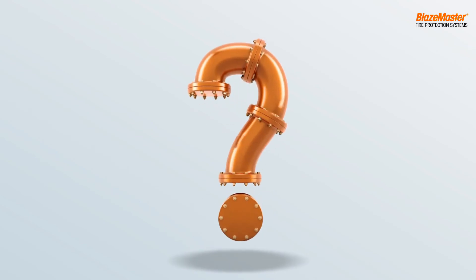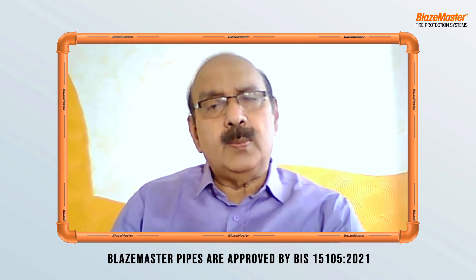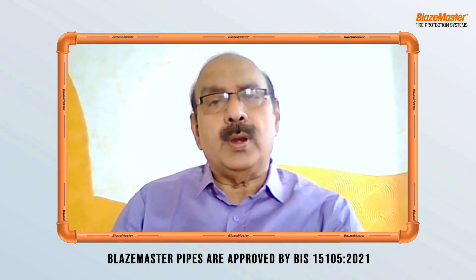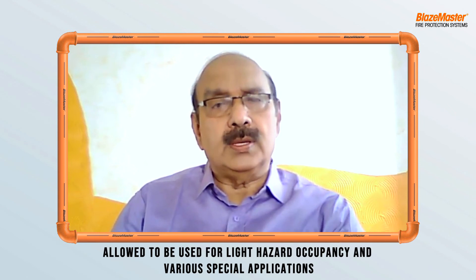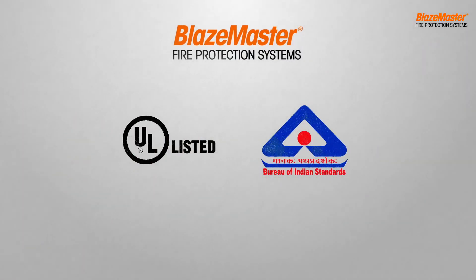But are they allowed to be installed in India? Let's hear it from the expert. Blazemaster CPVC pipes are approved with the latest specification IS 15105 under clause 11.8.2 and for use in light hazard occupancies. Blazemaster is also listed under U.S. standards. As you heard the expert, CPVC pipes and fittings like Blazemaster are BIS approved.